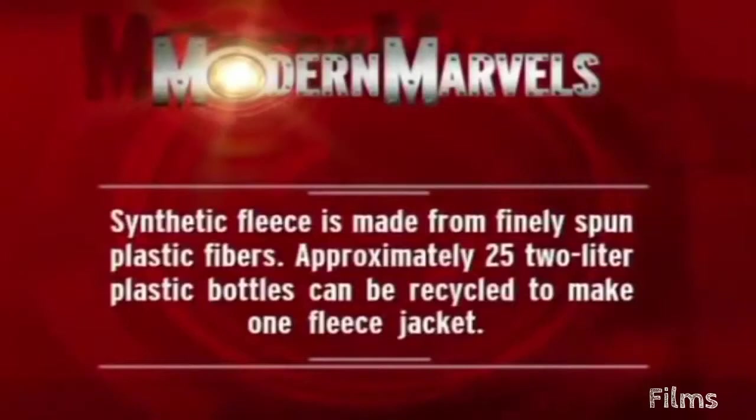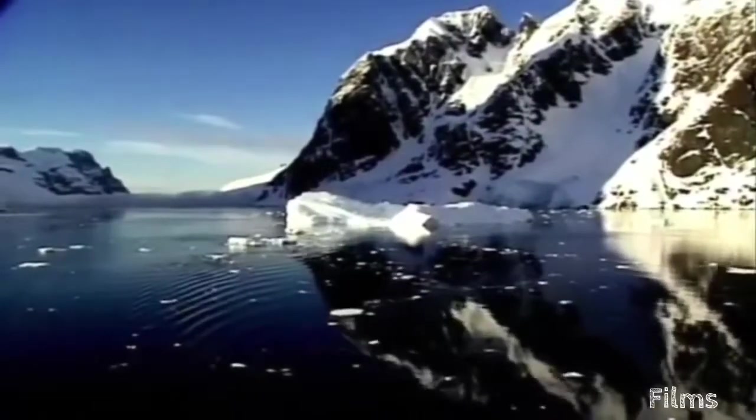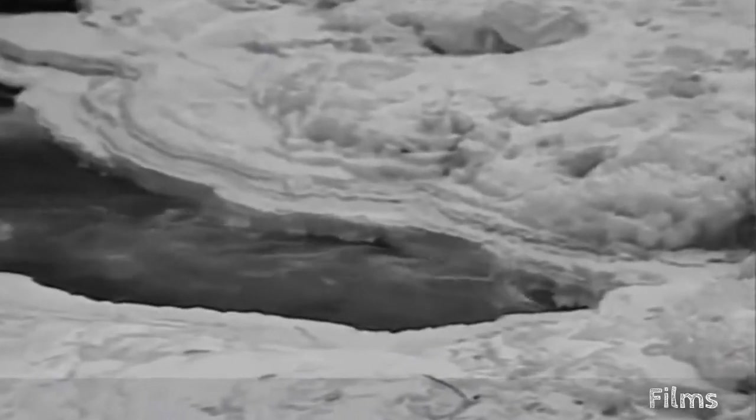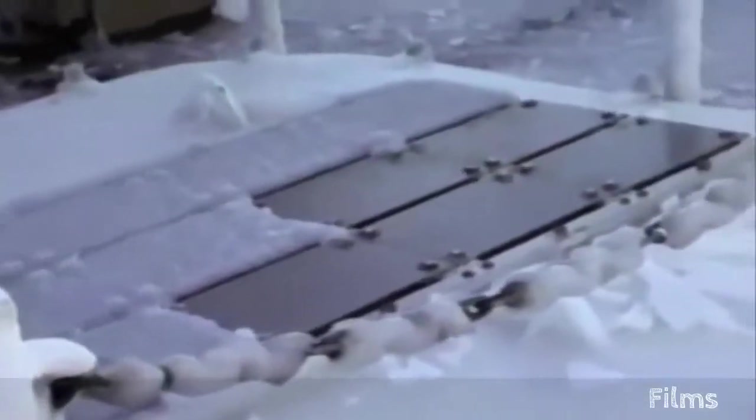Synthetic fleece is made from finely spun plastic fibers; approximately 25 two-liter plastic bottles can be recycled to make one fleece jacket. In cold conditions, there's a subtle boundary that's quite real — it can be found at zero. Zero is the liminal point between positive and negative, and on the Celsius scale, it's the line between water as a liquid and as a solid: ice. It's tough to solve icing problems. It's an unusual material — it's tenacious, sticks to everything, and expands as it freezes, so it destroys things. Beautiful and exceedingly dangerous.